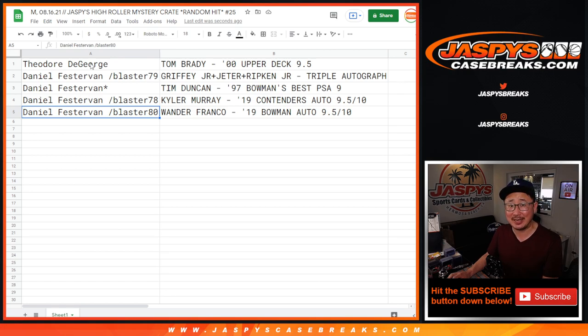I'm Joe for JaspysCaseBreaks.com. Thanks for watching, thanks for breaking with us. We've got another mystery crate in the store — similar type of hits, same price point, same five spots. A couple fillers to give away some spots too. Check it out on JaspysCaseBreaks.com. Bye-bye.